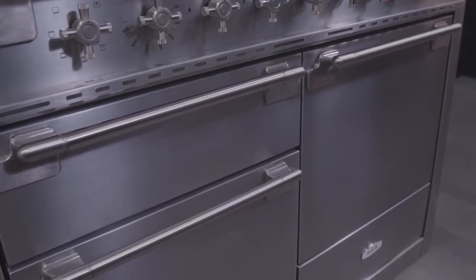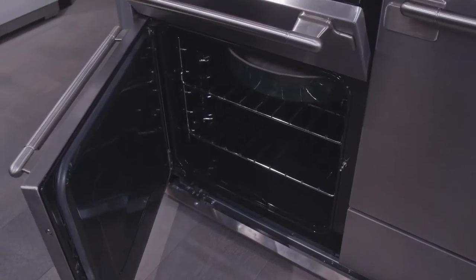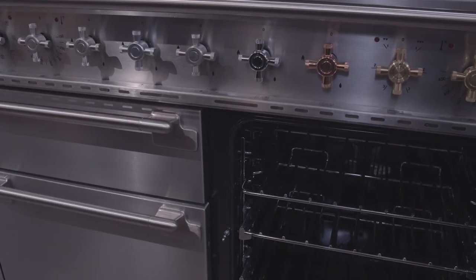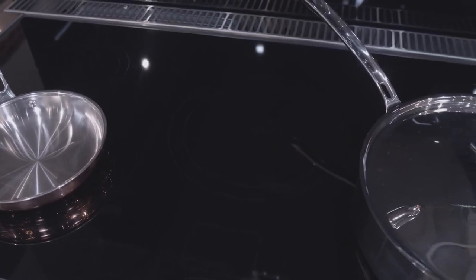Both fresh and timeless with just a hint of exquisite. What's exciting about the new AGA Elise is that it's coming in all different sizes — the new 36 inch dual fuel, the 48 inch, also with the largest induction in the industry.